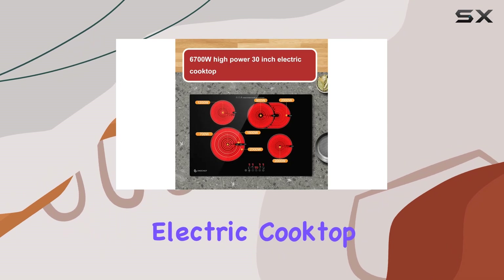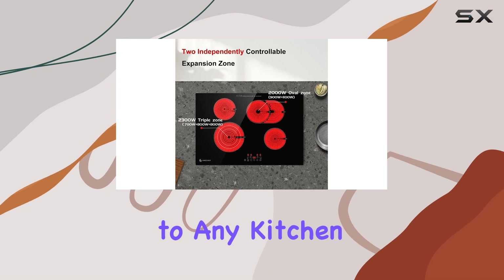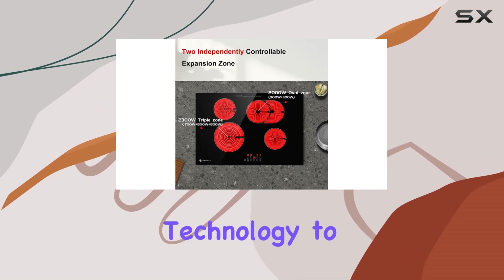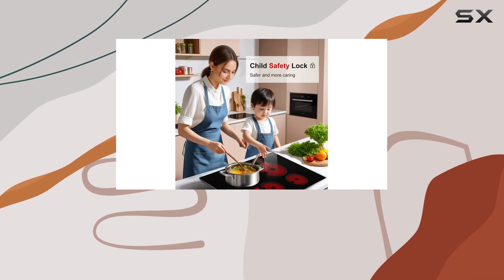In conclusion, the Amzchef 30-inch electric cooktop is more than just an appliance. It's a versatile, powerful, and safe addition to any kitchen, backed by advanced technology to make cooking a pleasure rather than a chore. Whether you're an amateur cook or a seasoned chef, it delivers on all fronts.